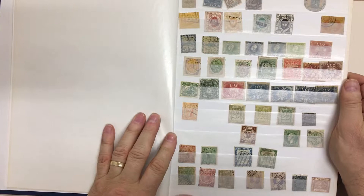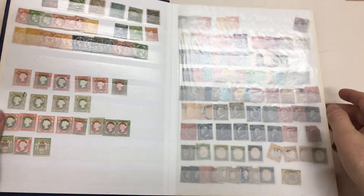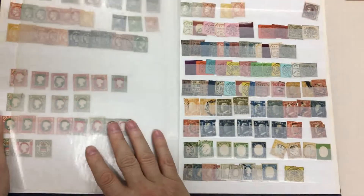South America — all sorts of weird and wonderful stuff. West Indies, the Helical Land of course, Ionian Islands, France, British Guiana, Italian States.